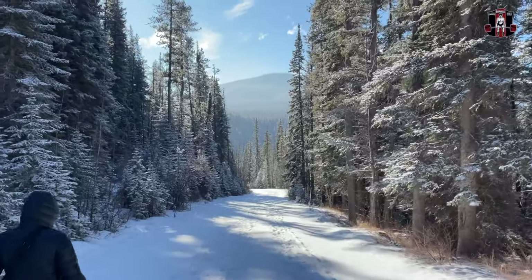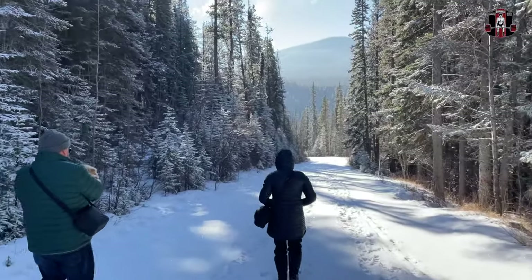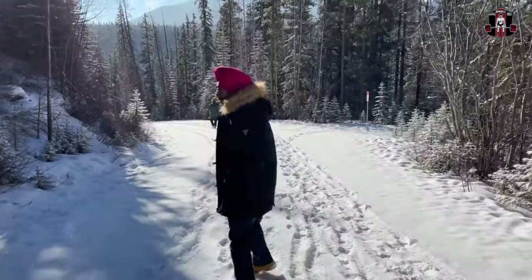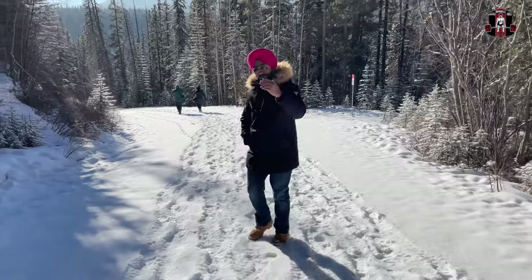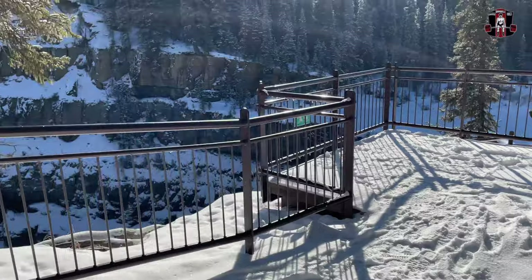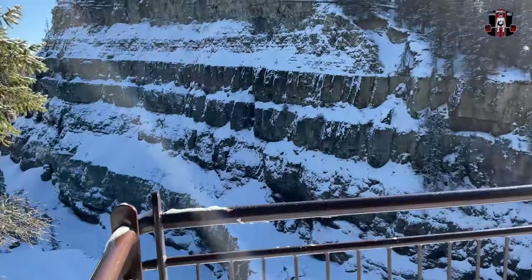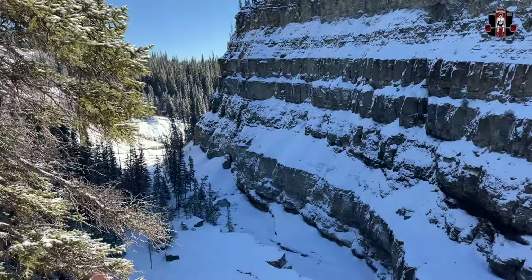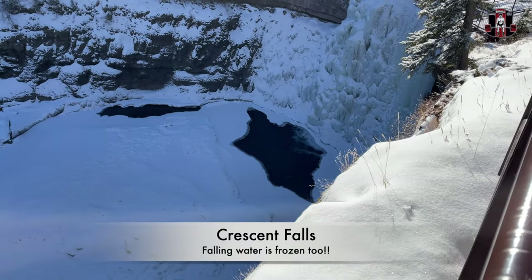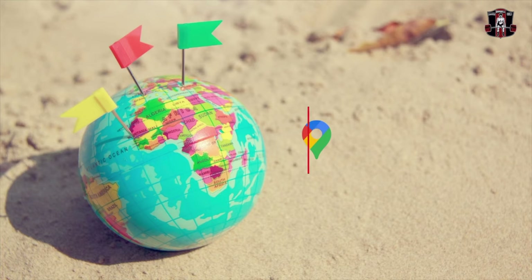On our way to see the frozen waterfall, we met this amazing couple from Calgary. They're going to accompany us.